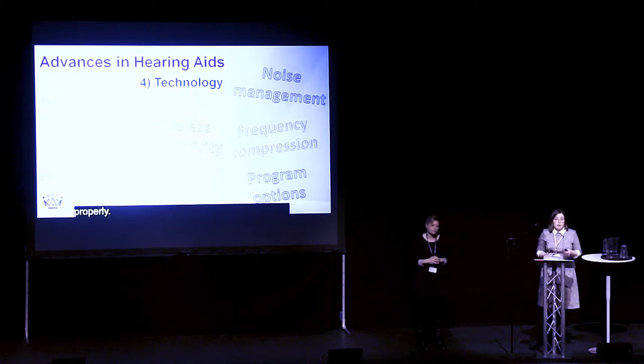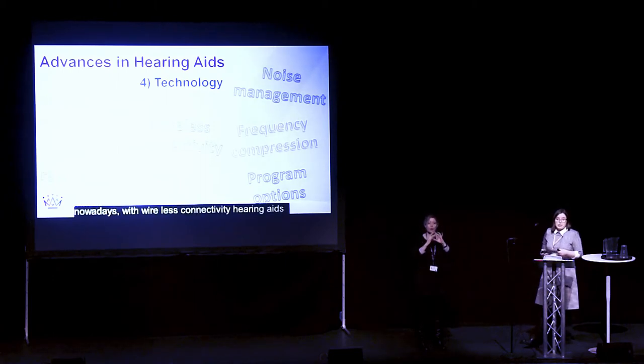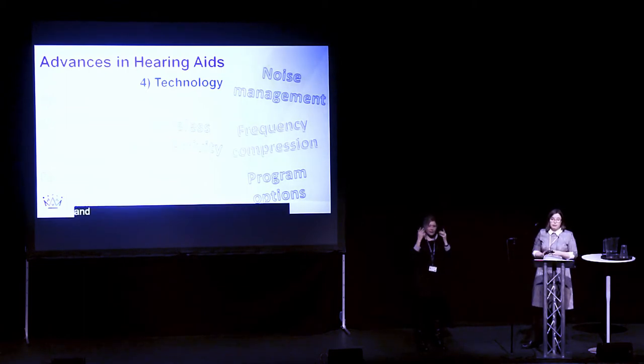We naturally have two ears. And very often in the past, hearing aids just worked on their own. But nowadays, with wireless connectivity, hearing aids can talk to each other, which allows hearing aids to make the most of our two ears and compare the information coming in from each ear.